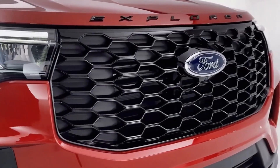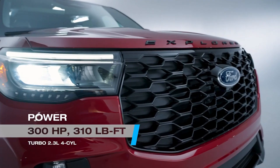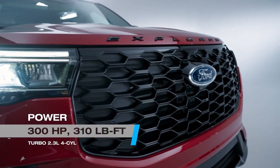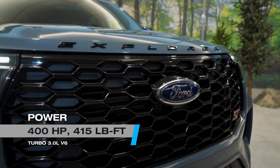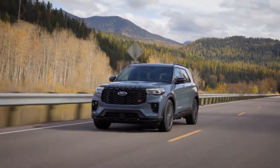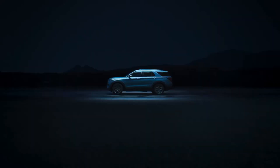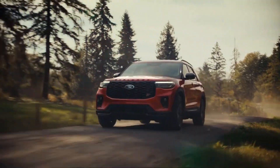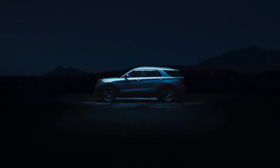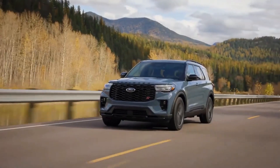Under the hood, the Explorer offers two powerful powertrains: a 300 HP turbocharged 2.3-liter four-cylinder engine, and a 400 HP twin-turbo V6. A 10-speed automatic transmission is standard, as well as rear or all-wheel drive. The Explorer ST, with its increased power and stiffer suspension, becomes the choice of enthusiasts seeking exciting off-roading. Towing capacity remains impressive, reaching up to 5,000 pounds when properly equipped.